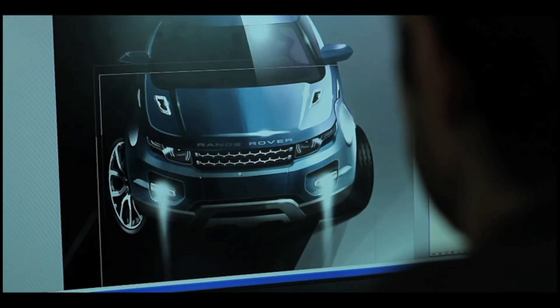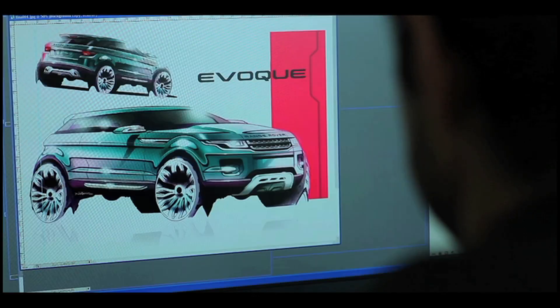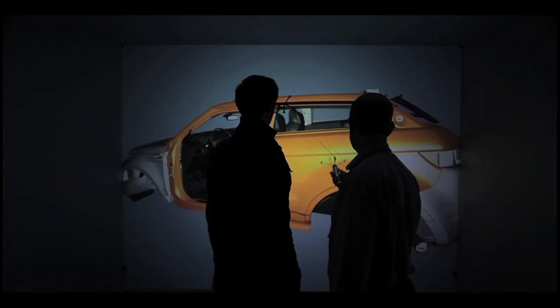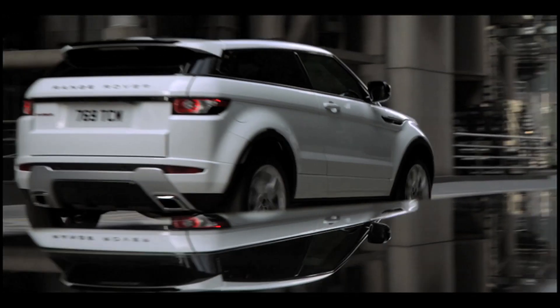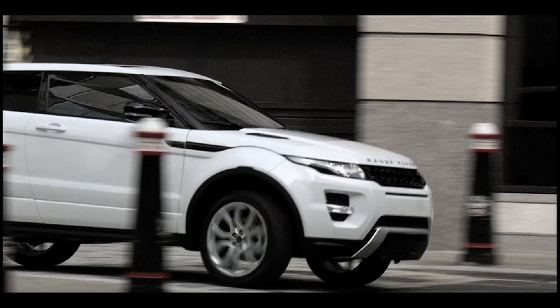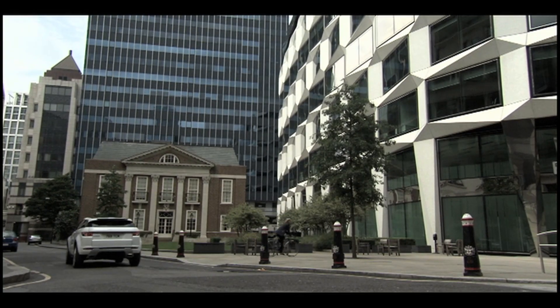This isn't just about me on my own. I'm surrounded by some incredibly capable people, both designers and engineers. Things like this very dramatic falling roof and this very distinctive rising belt line — the waistline — is something we've never seen before. It talks to a sort of coupe-like vehicle, but it's still unmistakably a Range Rover.